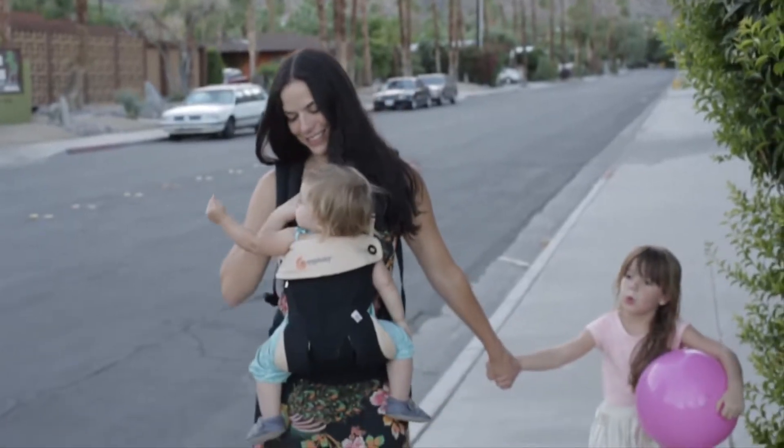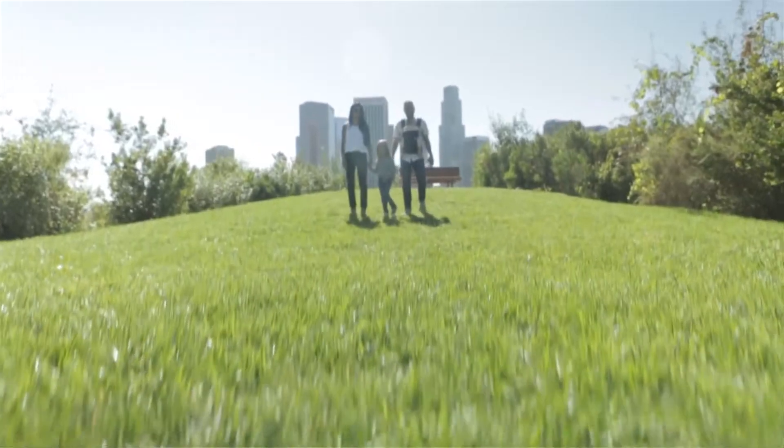The new Ergobaby 360 Carrier. Explore the world in all directions.